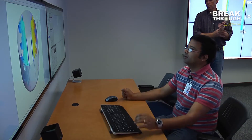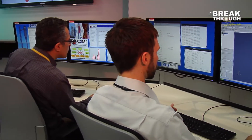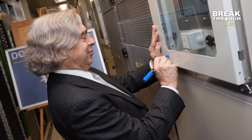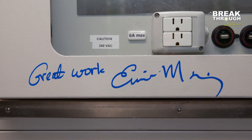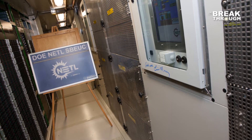allow researchers across NETL to work collaboratively analyzing data generated from simulations run on NETL's new supercomputer. In 2013, Secretary of Energy Dr. Ernest Moniz dedicated NETL's new supercomputer, the Simulation Based Engineering User Center, or SBEUC.